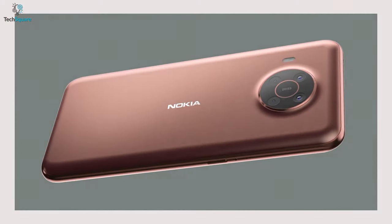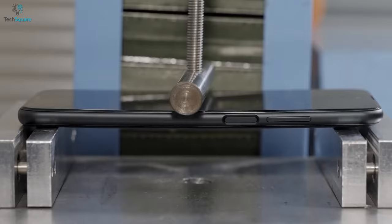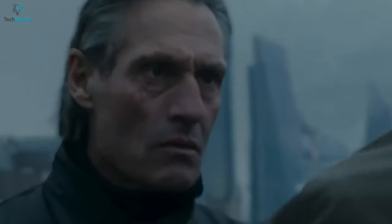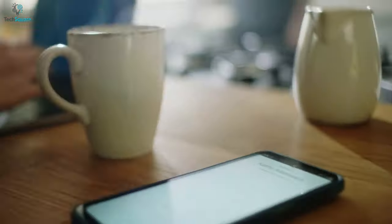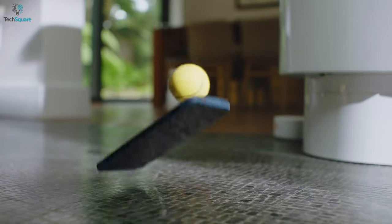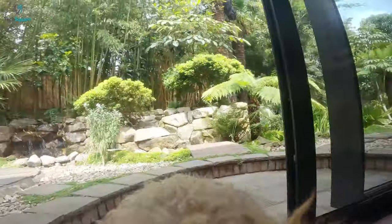Nokia has always been known for its well-built sturdy phones, and now they've added rugged phones to the smartphone lineup. The XR20 is for those users who want to enjoy a seamless Android One experience with a slim design and 5G connectivity. Nokia tried to blend sleek looks and ruggedness together in this device. It is IP68 certified and MIL-STD-810 rated while being around 10 millimeters thin — the thinnest rugged phone on the list — weighing only under 9 ounces.